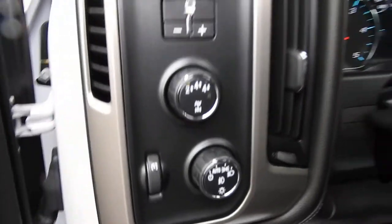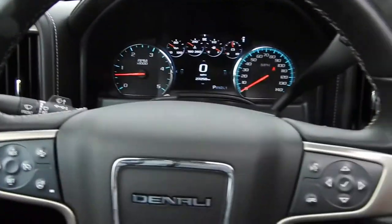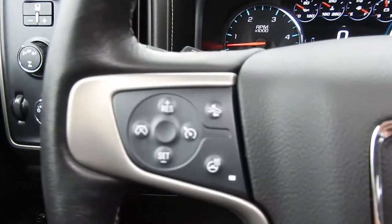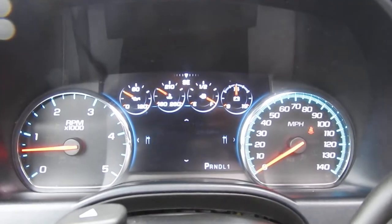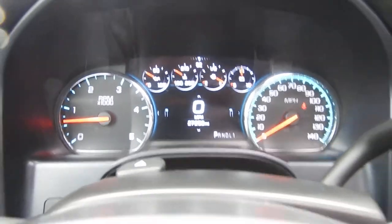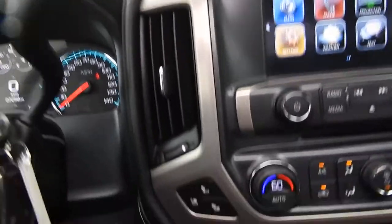Over here you have your trailer brake controller, four-wheel drive, and your lighting controls. Go ahead and step inside. You have some functionality on the wheel itself — to the left side you have your cruise control, heated wheel, and forward collision alert. On the right side you have some buttons for your phone as well as buttons to operate the center screen between the gauges. Got 27,258 miles on this Duramax, with your column shifter and manual tow/haul mode.